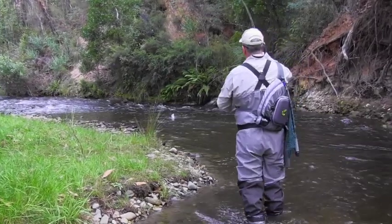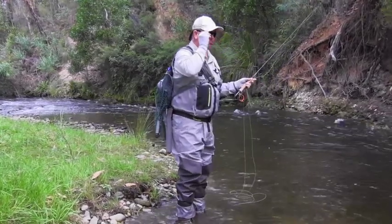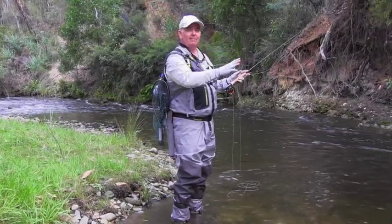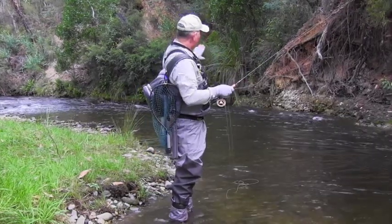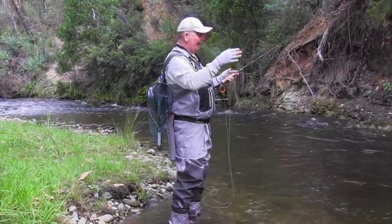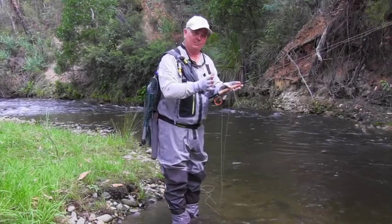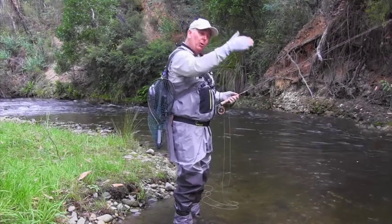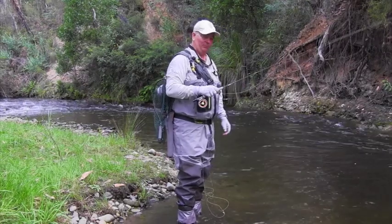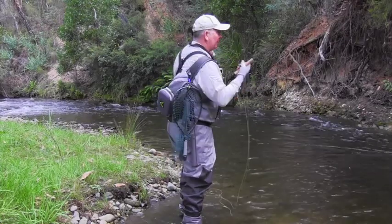Nice little one there — and he just got out. We'd fished what you would perceive to be the best area, the deepest water with a lot of cover, and really didn't get much. But getting towards the head of a pool, sure enough first cast there's a fish that thinks that fly's pretty good. At the head of the pool you're likely to get more fish because they get first crack at the food when it comes down. So always start at the back and work your way up — and always pay attention when you get to the front, there should be a couple of fish there.